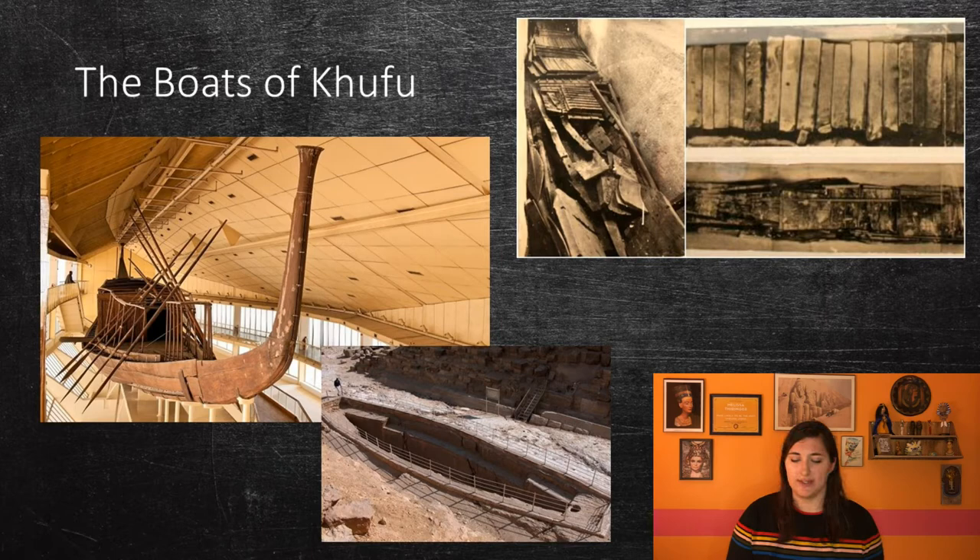In 1954, a fourth pit was discovered with 1,224 pieces of wood. The pieces were put together and conserved over the course of 14 years, resulting in a 143-foot, or 43.6-meter-long, cedar boat. The timbers are entirely held together by rope. The boat is located in the Giza Solar Boat Museum, and during the construction of this museum, another sealed boat pit was found and later excavated. These boats were buried here so that King Khufu could sail away to the afterlife like the god Horus.